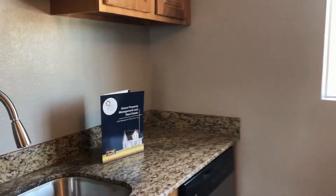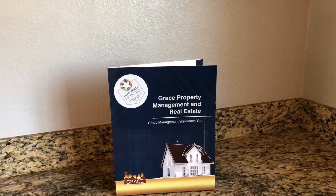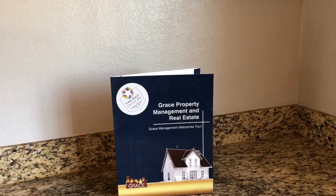This unit is available immediately. If you're interested in viewing the unit, please contact us at Grace Property Management. That's rentgrace.com or call 303-255-1990. Thank you.